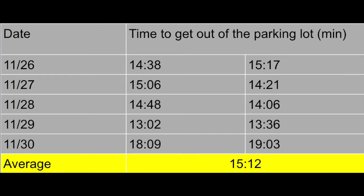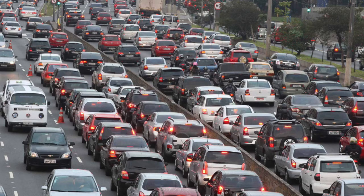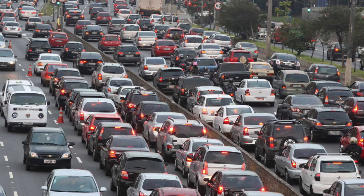On average, it takes students 15 minutes and 12 seconds. One of the main causes of this is that parents pick up their students in both parking lots, which only contributes to the time it takes to leave the lots after school. As the amount of traffic worldwide increases, it is extremely important that we do our part to reduce the impact of this issue.